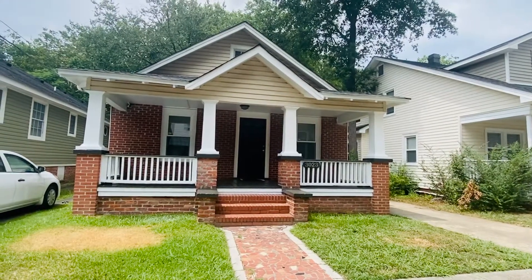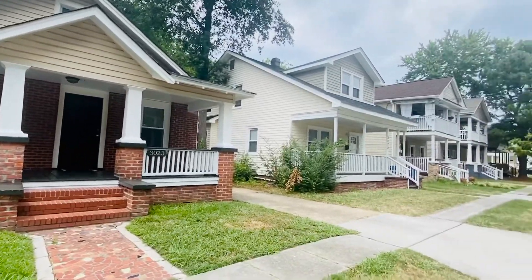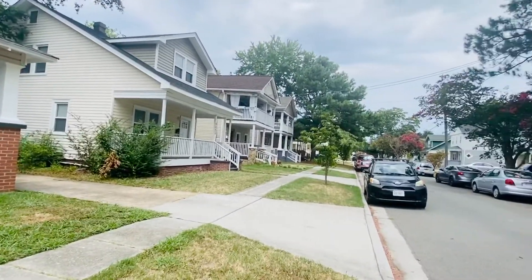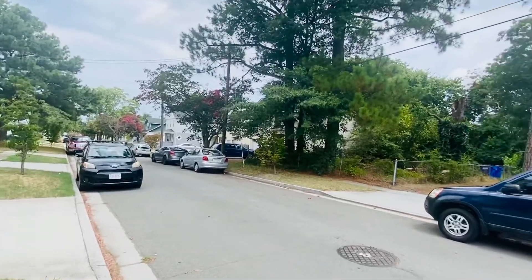Welcome back. This is Patti Robertson again with PMI Virginia. Today I'm out at 3023 Vimy Ridge Road. This is in the Lafayette section of Norfolk, Virginia.